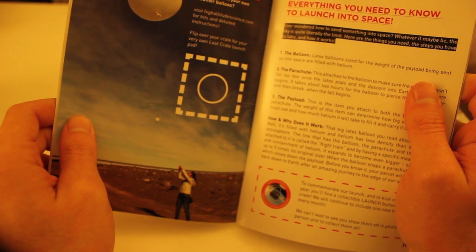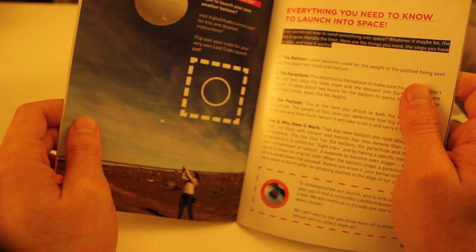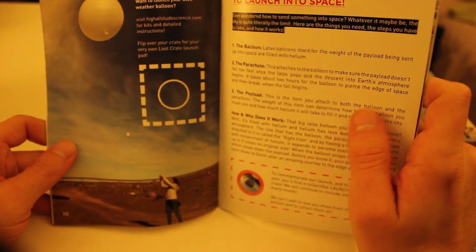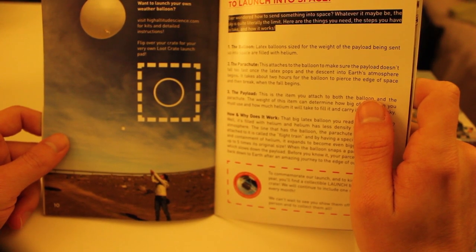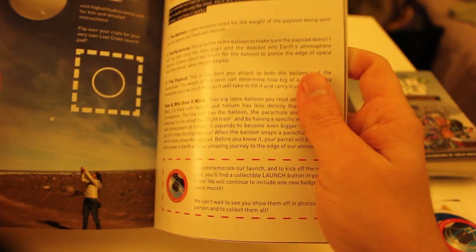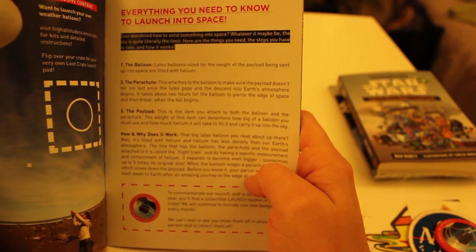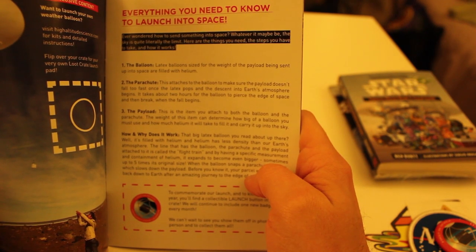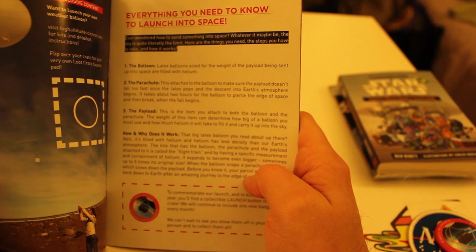So they've explained the launch pad on the bottom of the box. 'Want to launch your own weather balloon? Visit High Altitude Science for kits and detailed instructions. And flip over your Loot Crate for your very own Loot Crate launch pad.' It says: 'Everything you need to know to launch into space. Ever wondered how to send something into space? Whatever it may be, the sky is quite literally the limit. Here are the things you need, the steps you have to take, and how it works.'